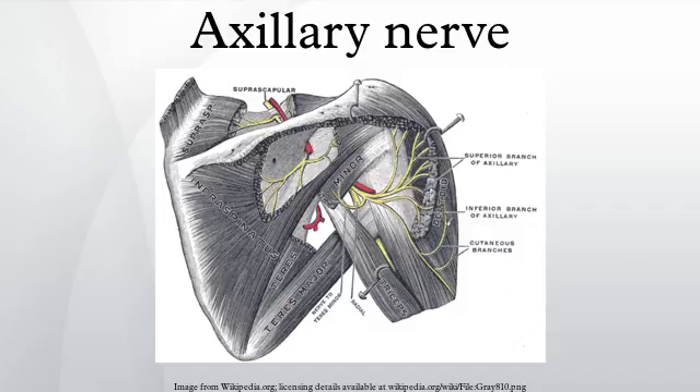The motor branch of the long head of the triceps brachii arises, on average, a distance of 6 mm from the terminal division of the posterior cord. The trunk of the axillary nerve gives off an articular filament which enters the shoulder joint below the subscapularis.